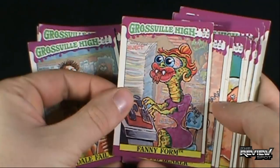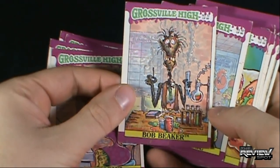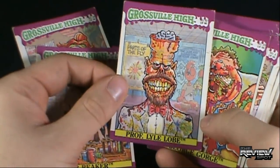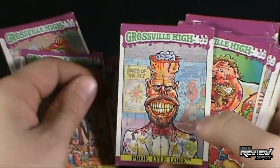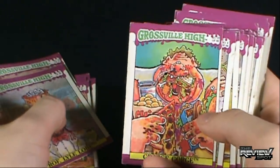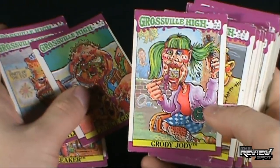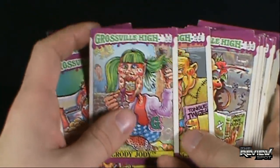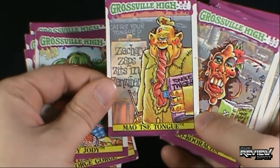We've got Fanny Form — some sort of lizard. Bob Beaker — that's a science experiment that went wrong. We've got Professor Lyle Loeb. What's on his mind? You can literally see what's on his mind. George Gorge. We've got Grody Jody — that's rather gross. She's also got hairy legs. None of the girls apparently at Grossville High shave. We've got Mao Tse-Tung. I don't know. Let's put those down.